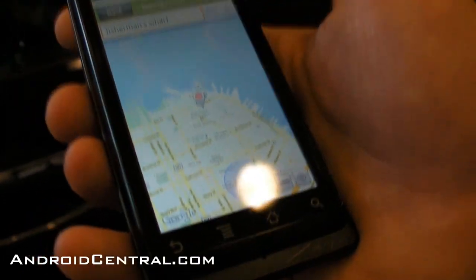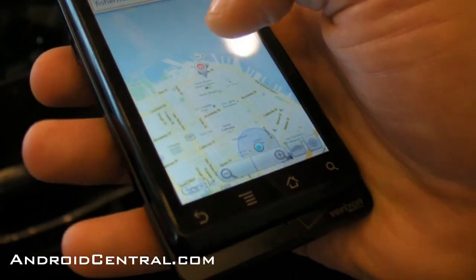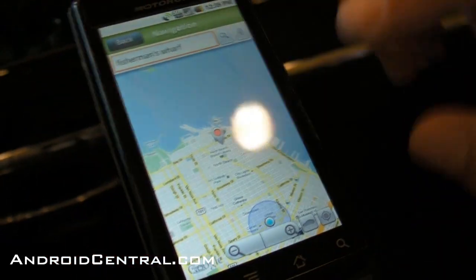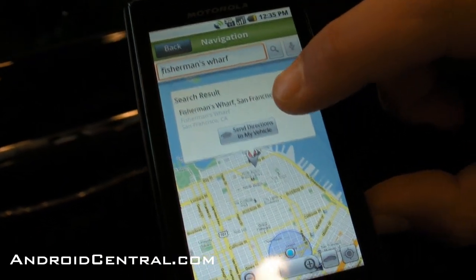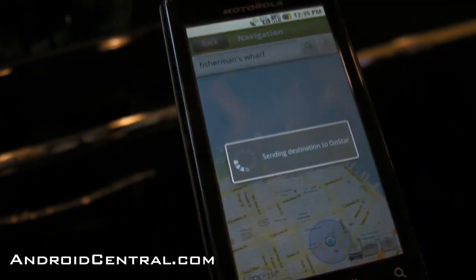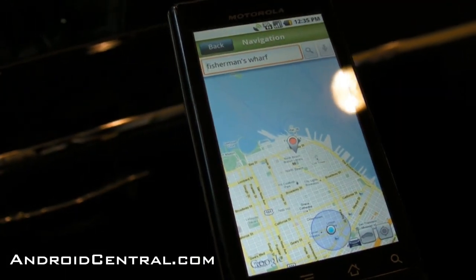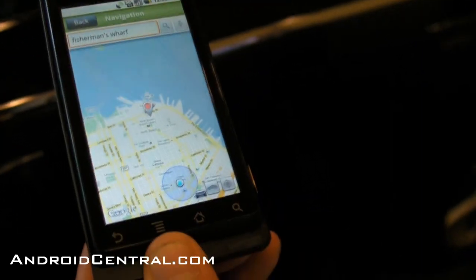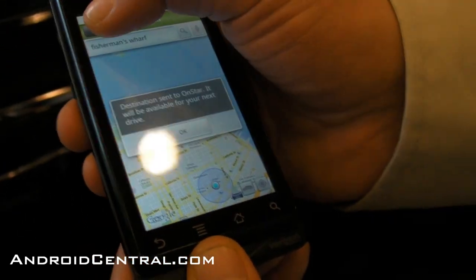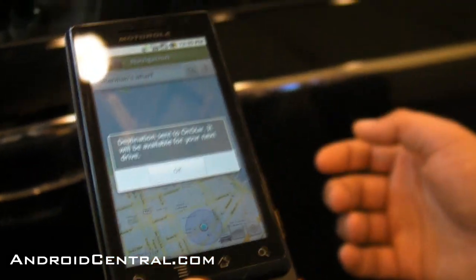I can simply touch on that result and then touch 'Send directions to my vehicle.' When I get in the car, I'll have voice-guided OnStar turn-by-turn directions from wherever I start my trip, the next time I power up the Volt, to Fisherman's Wharf. It's been sent and ready for the next time.